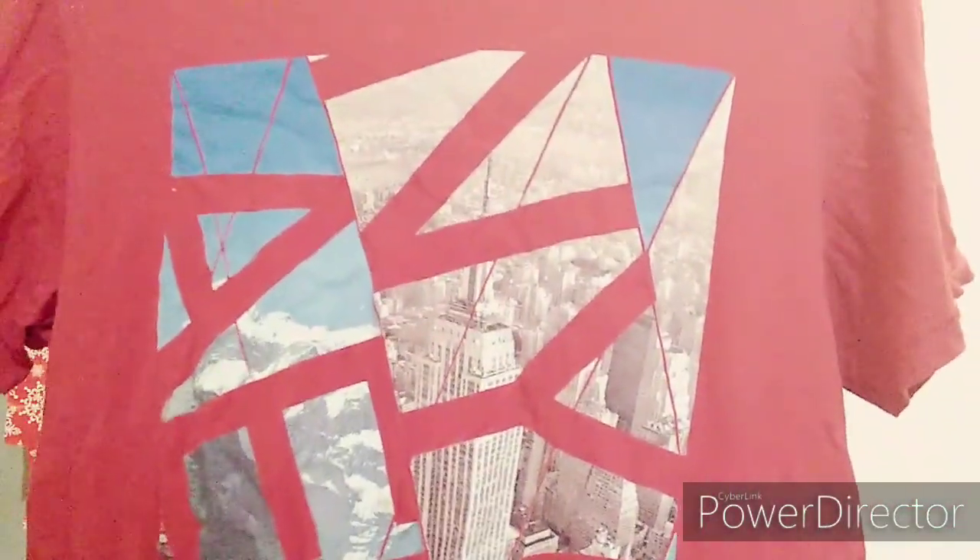Then we have this graphic tee of the New York skyline, which I got to cut up because I'm going to put it on the bottom of some pants. And then we have this top here.